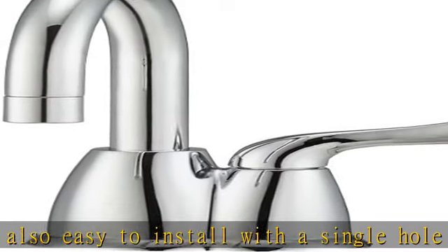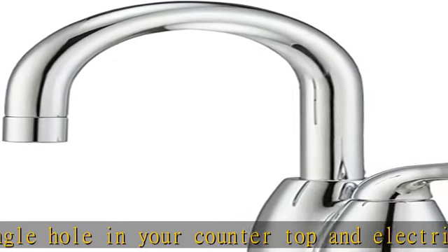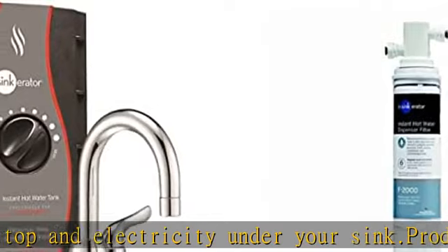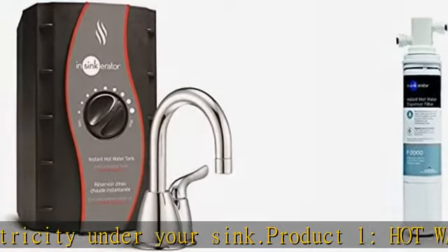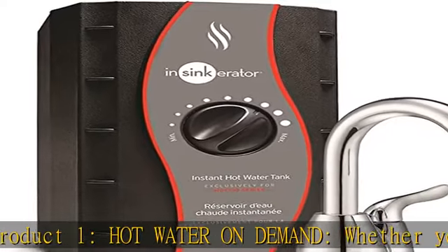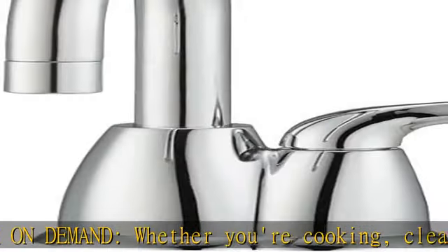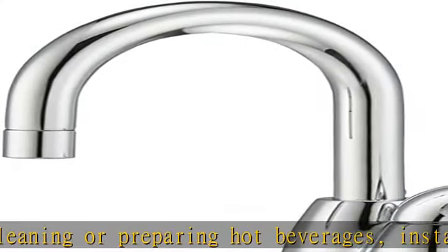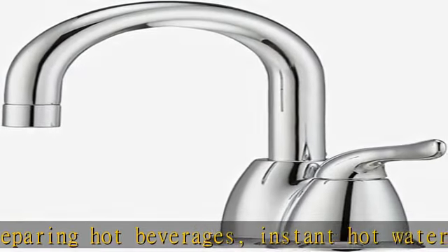Contaminants reduced include cysts, lead, mercury, asbestos, benzene, atrazine, 2,4-D, lindane, carbofuran, and p-dichlorobenzene. The F1000S water filtration system includes the F1000 filter, twist-and-lock quick-connect filter head, and other parts needed for installation, with a recommended six-month filter replacement for optimal performance.